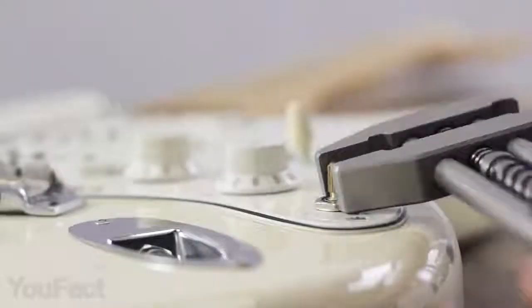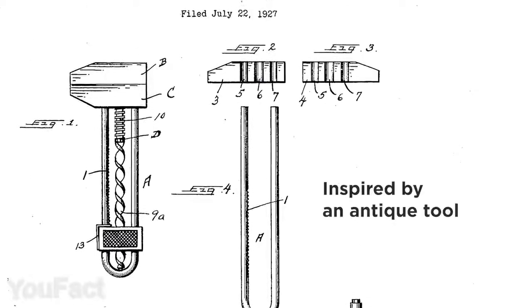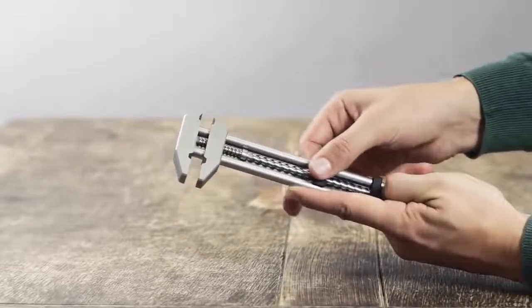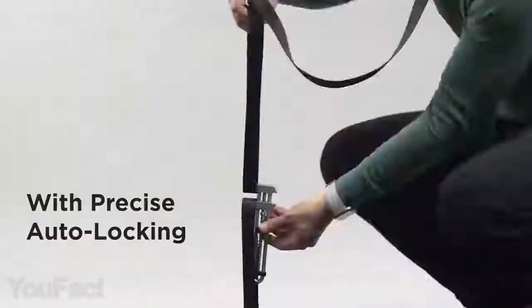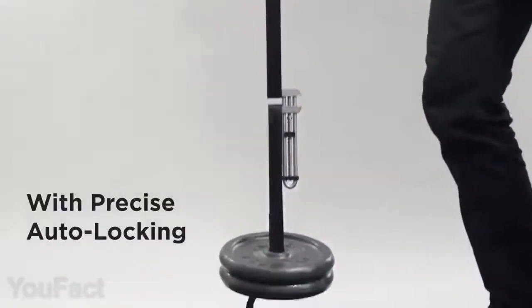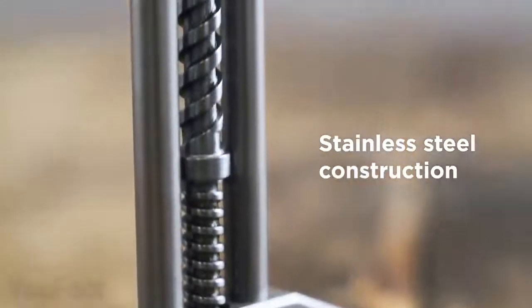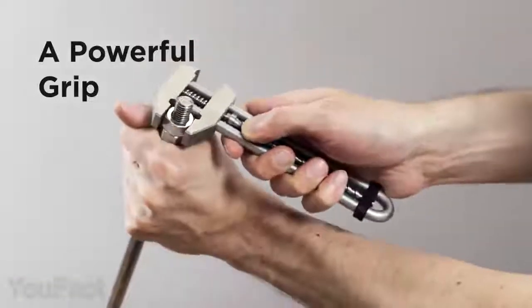Everything new is actually well forgotten old. This adjustable wrench is inspired by a patent that's almost 100 years old. The smooth and satisfying sliding mechanism makes it extremely easy to adjust the clamp size, and thanks to the automatic locking, the jaws are held in place really tight. The wrench is machined from stainless steel, anodized aluminum, and carbon steel that ensure exceptional durability.